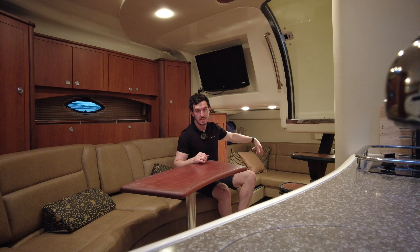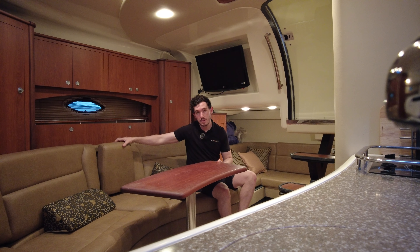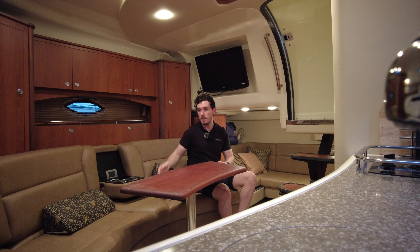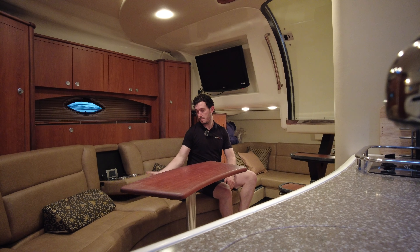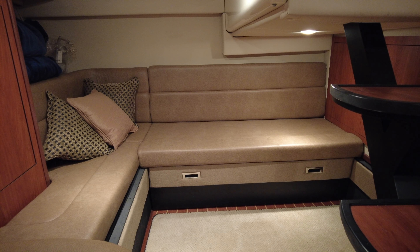Here we are down in the accommodation. Where you are now is the galley — got a full-size fridge, two-burner hob, microwave, and hot and cold water. Back here you've got another seating area that actually converts into a double bed — the slides pull out and the mattress goes on top. Where I'm sitting now is a fixed table with large comfortable seats, high backrest, armrests with charger points for your phones and gadgets, and cup holders as well.